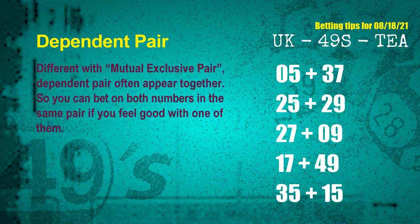Some numbers are mutual exclusive; some are dependent — in the same dependent pair, you can bet on both because they are often drawn in one draw. The dependent pairs for next draw are: first pair 05 and 37, second pair 25 and 29, third pair 27 and 09, fourth pair 17 and 49, fifth pair 35 and 15.